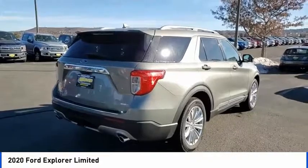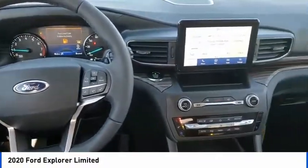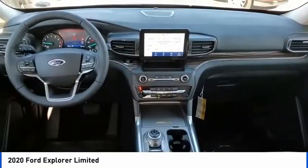Electronic stability control, alloy wheels, power lift gate, brake assist, traction control, remote keyless entry, fog lights, ventilated front seats, rain sensing wipers.